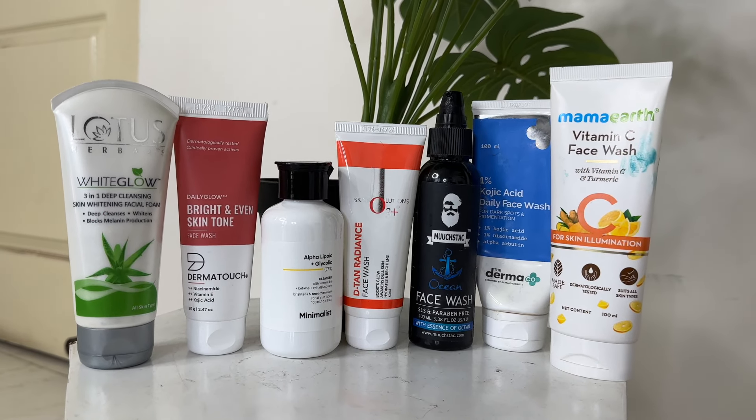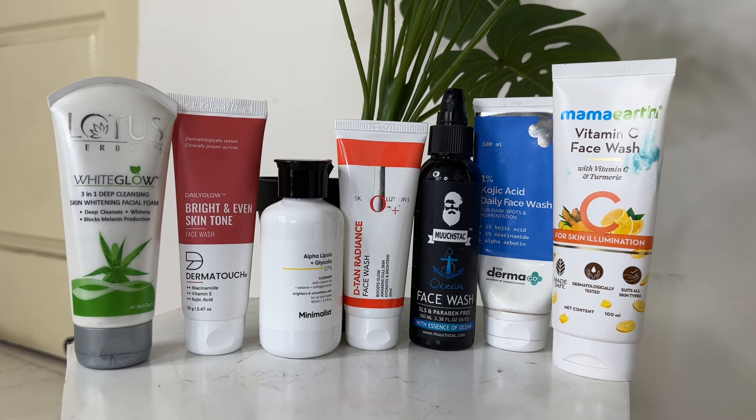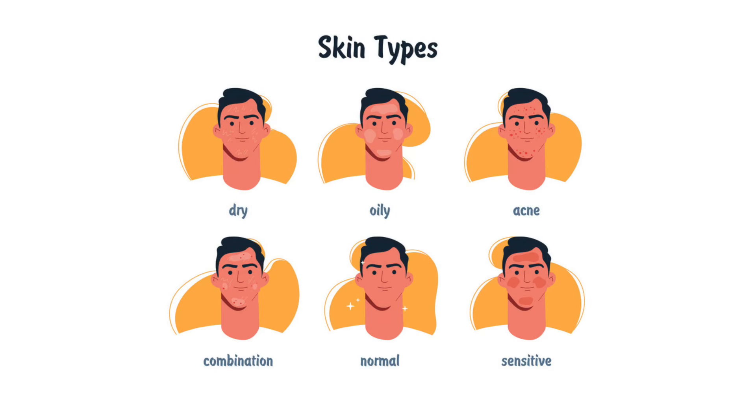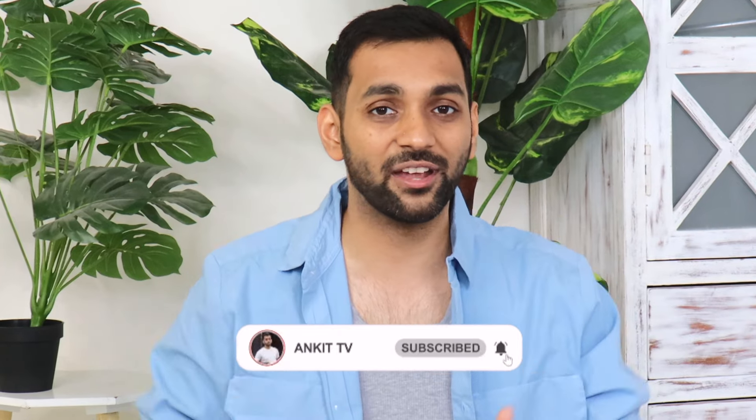So guys, I have shown you 7 face washes that not only make your skin fairer and brighter but also help with dark spots, pigmentation, acne, pimple marks, and help hydrate your skin. All products are linked in the description box — you can definitely give them a try. That's it for today's video. If you liked this video, subscribe to my channel, press the bell notification, and I will see you soon in my next video. Till then, bye!